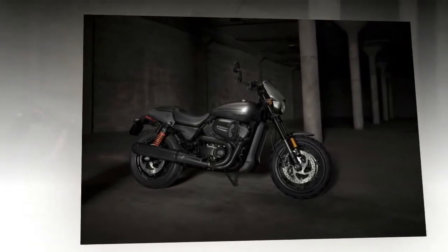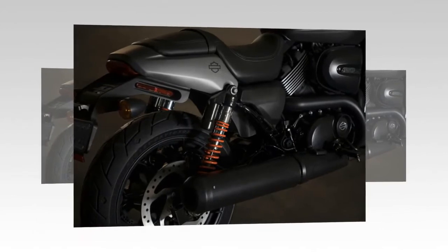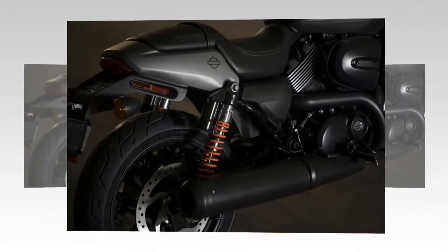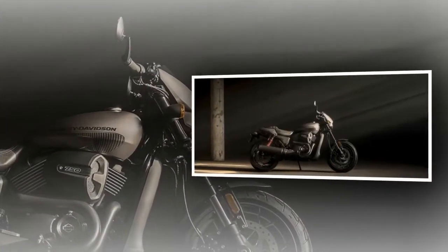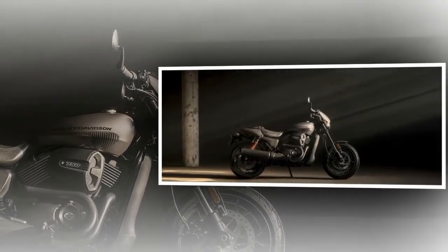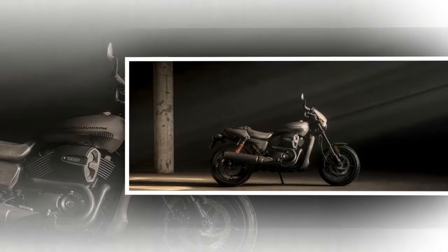Horsepower and torque numbers topped the dyno charts in that six-bike test, but left us wanting more in the handling and braking departments. Also, the fit and finish of our particular test bike was substandard. We'll soon find out if the motor company has addressed these issues in the new Street Rod, but on paper the bike appears to be a better motorcycle with improvements made in all the right places.